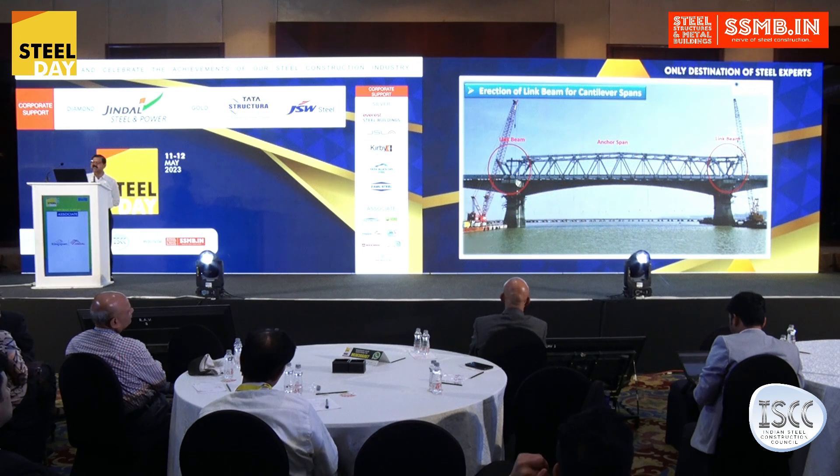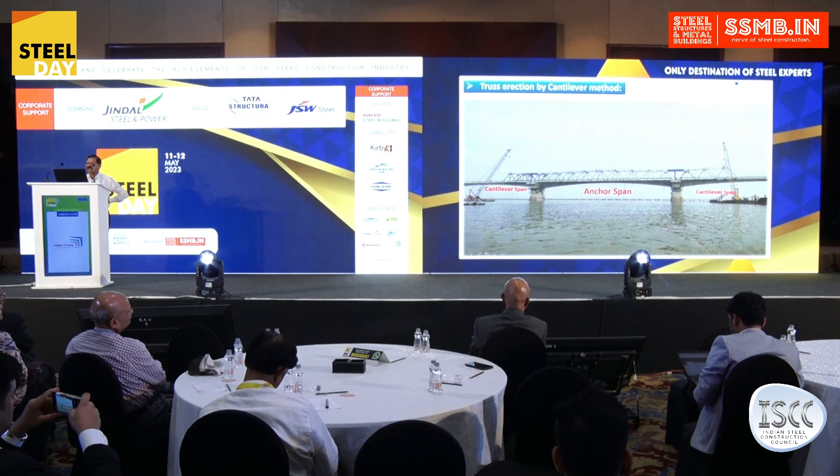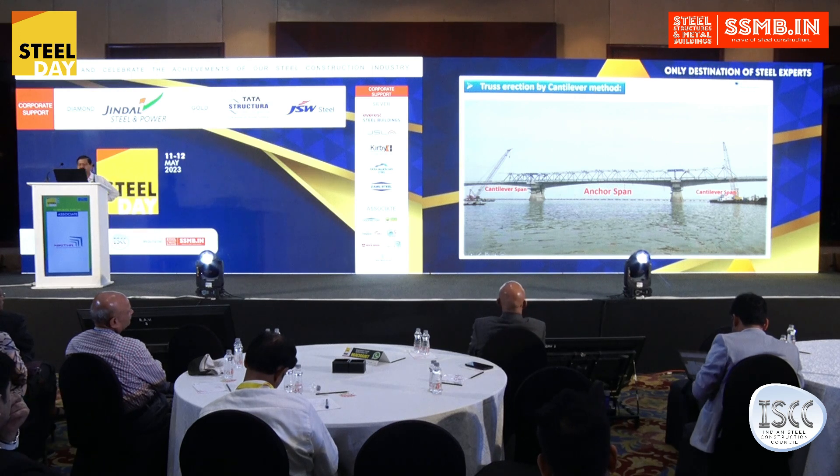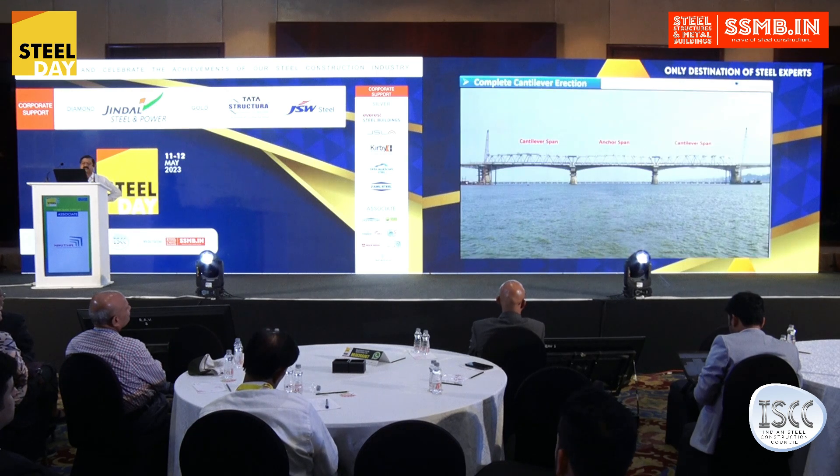Once a span is completed, the adjacent spans are erected with the cantilever methodology. You can see in this photograph that a link pin has been placed at the top and a buffer plate at the bottom, and both adjacent spans are being placed simultaneously. This photograph shows both completed adjacent spans, with the anchor span taking the entire load of the adjacent span.